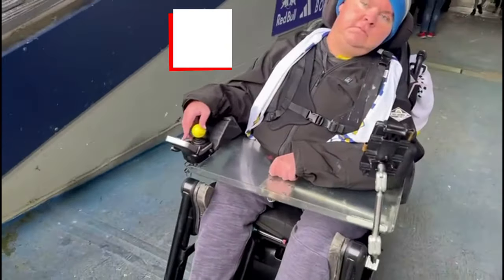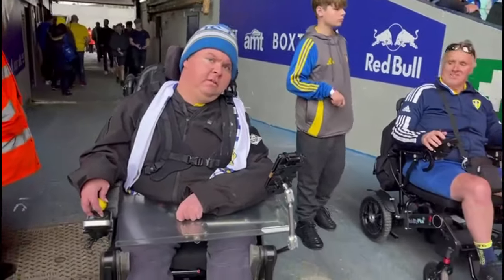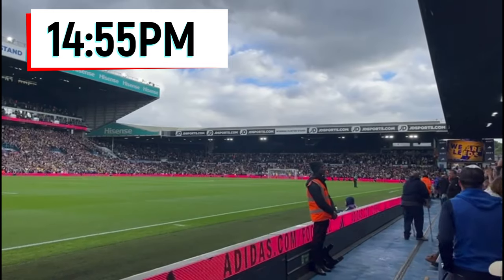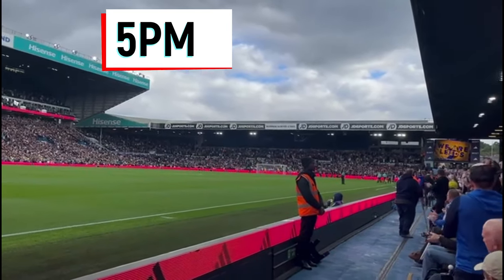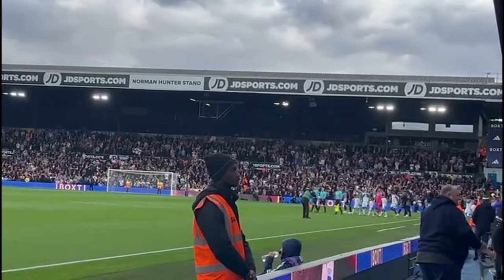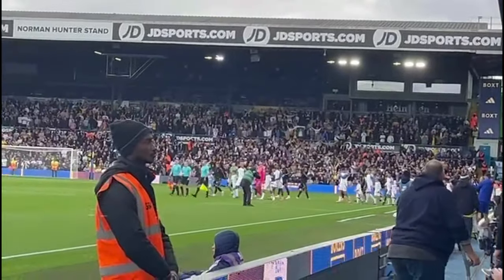We're going to the stadium plenty of time before the game kicks off for the tour and the national anthem.